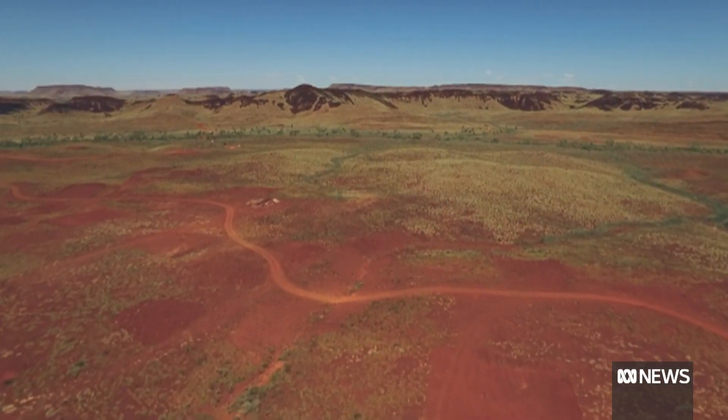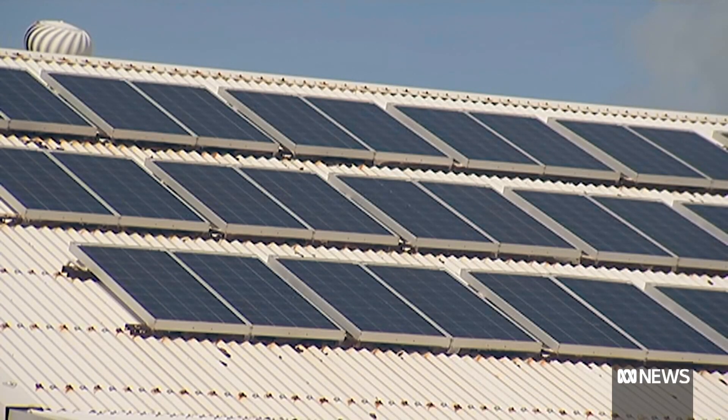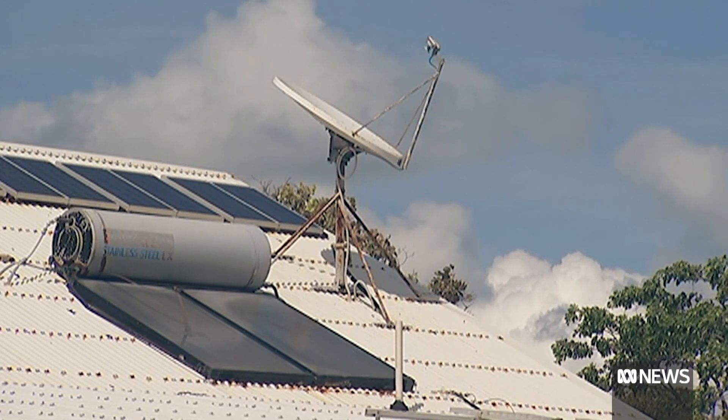The Pilbara is one of the sunniest places on the globe, and Onslow's residents have installed solar panels with gusto. But the big uptake has played havoc with the town's small electricity grid. With unmanaged solar, it's just utilised in the system whenever it's on, and that creates a lot of problems from an overall reliability perspective.